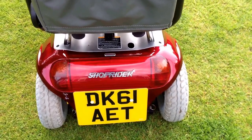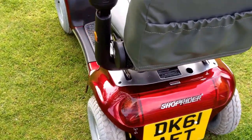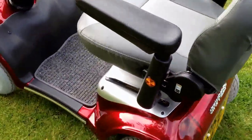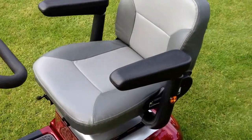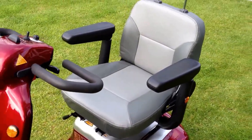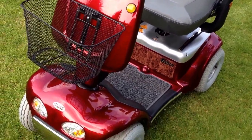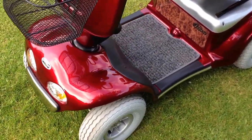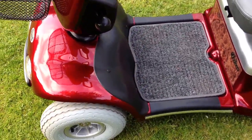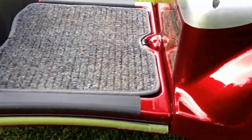It is taxed, we have the V5 logbook and it is plated up and ready to be used on the road. As you'll see, it is in overall great condition. The bodywork is scratch free, no dents or dings — immaculate. I would rate it 10 out of 10 for condition.